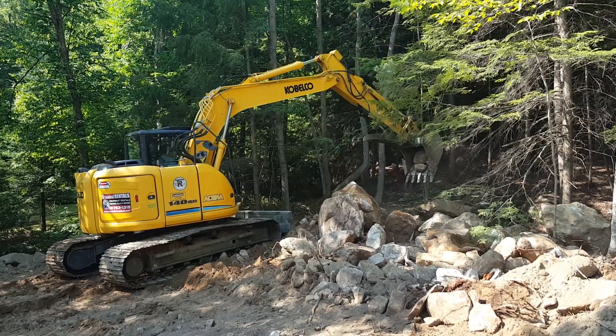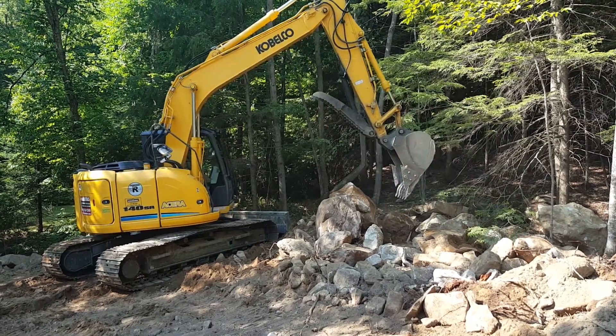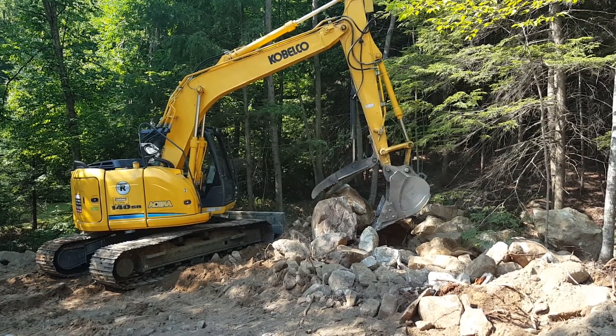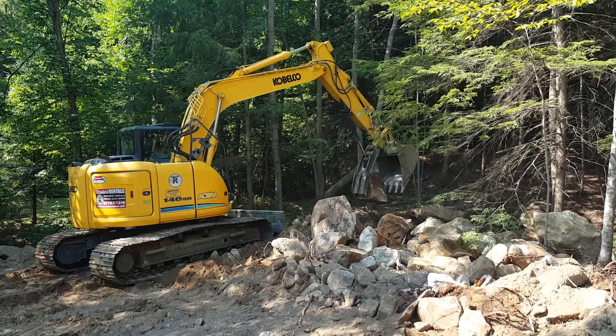Nice machine, it's got a pattern changer, air conditioning. It's got a half-yard bucket. The cab's laid out really nice, got good visibility. You can see the capability picking up these rocks, the pretty good sized rocks that we're grabbing.